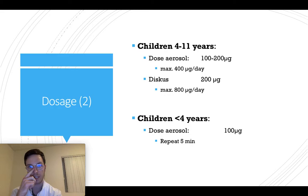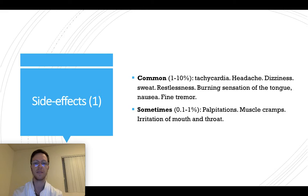For children from four to 11 years, you can use dose aerosols from 100 to 200 micrograms per dose, up to 400 micrograms a day — so that's maximum two times a day. If using a discus, it's 200 micrograms strength and you can use it maximum four times a day. For children younger than four years, you can use dose aerosols of 100 micrograms per dose and can repeat within five minutes if necessary — so maximum two doses a day.